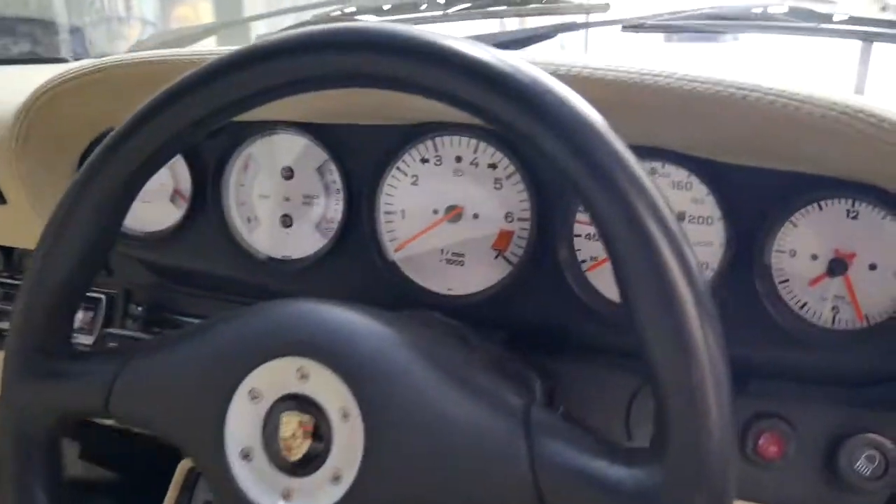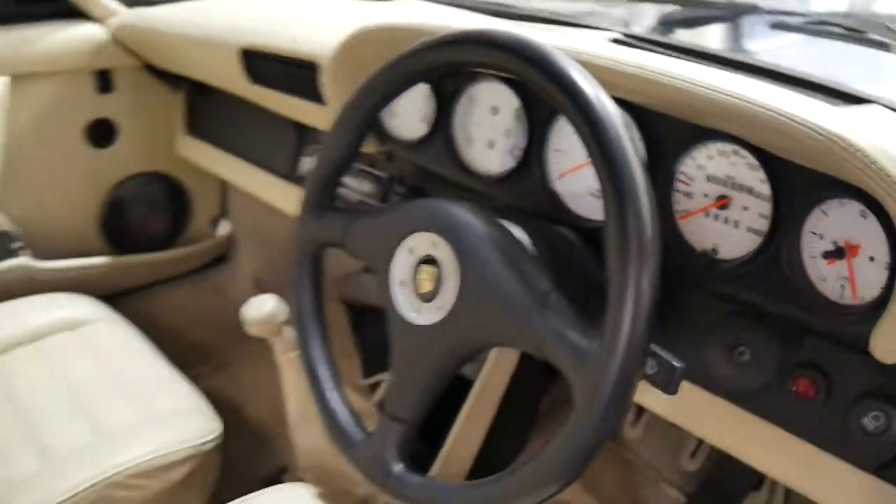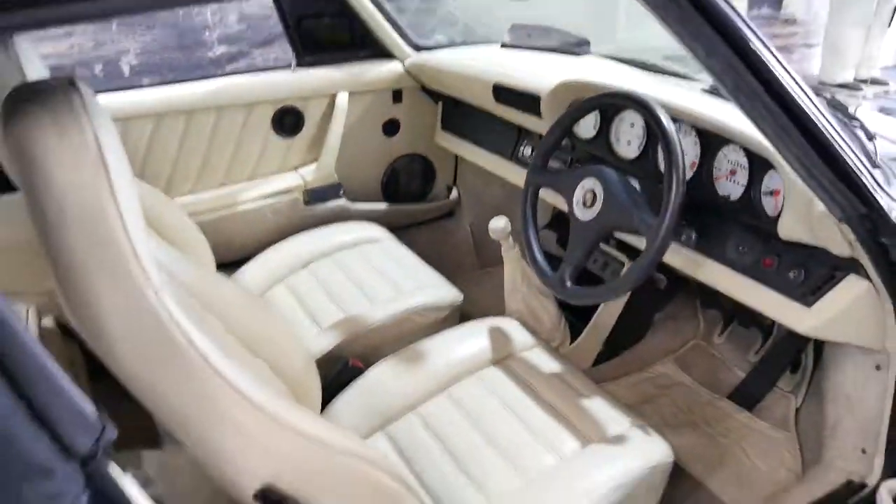The interior is particularly good. The white gauges look fantastic — it is in kilometres per hour. The car is a manual.